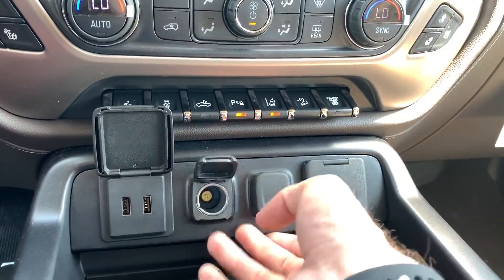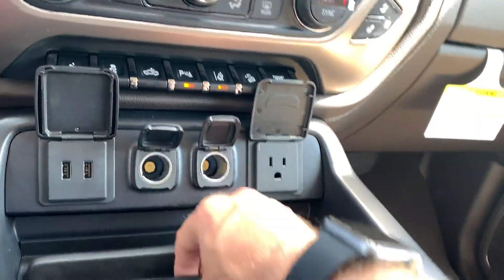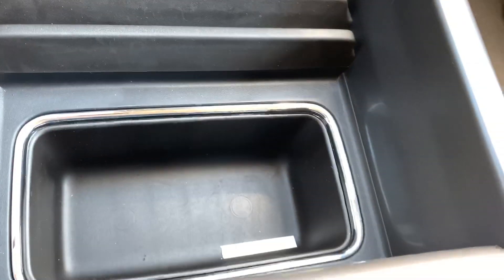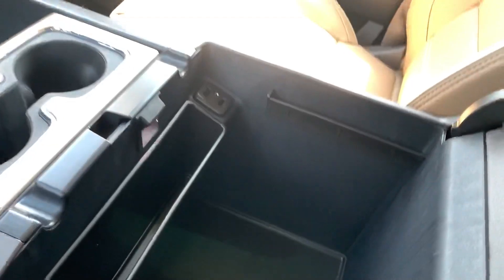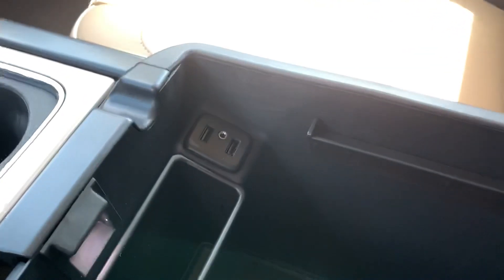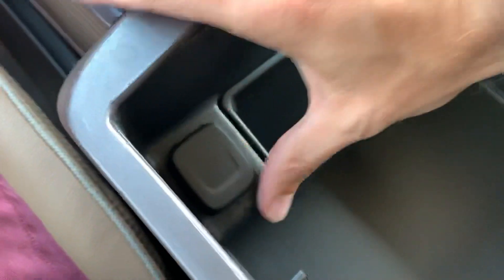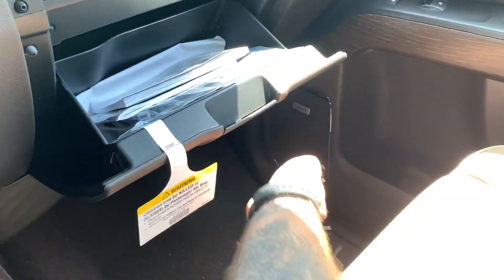Two USB ports here, two 12-volt outlets as well as a power inverter. Nice little storage right here for smaller items — cards, your phone, anything really. Nice cup holder with brushed aluminum accents, deeper well down here, and a wireless charging phone pad right here. Inside the center console got two more USB ports — that's four total up front — an auxiliary port, three total 12-volt outlets up front, and tons of storage capability. Dual glove boxes: top one is lockable, bottom one is right here as well for less important items.